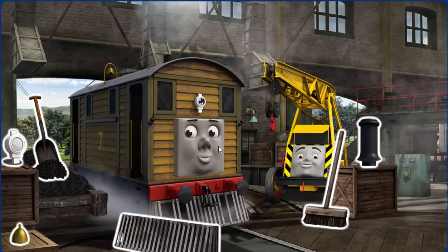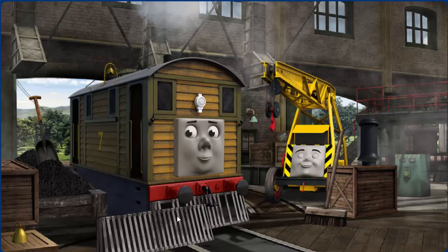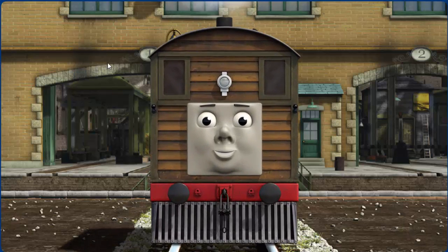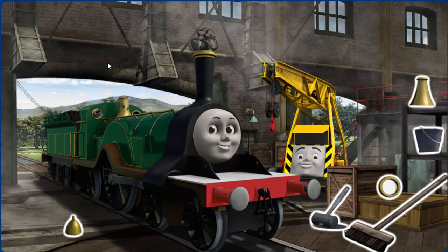Toby's lamp is broken, and his cowcatcher is broken, and his bell is broken. Great job, but there's still more to do. Toby's bell is broken and his cowcatcher is broken. Great job, but there's still more to do. You fixed it! Toby is ready to get back to work.